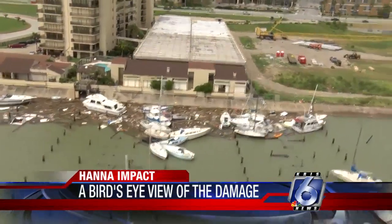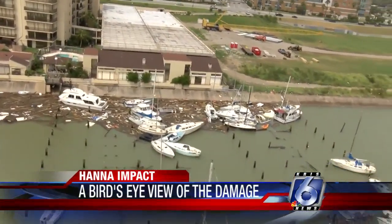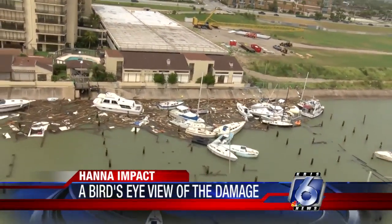Check out the marina at the Marina del Sol Condominium Complex. Hannah turned it into a heap of boats and broken wood. Back on the ground, city and private workers are starting the very long task of cleaning up all that debris. They certainly have their work cut out for them.